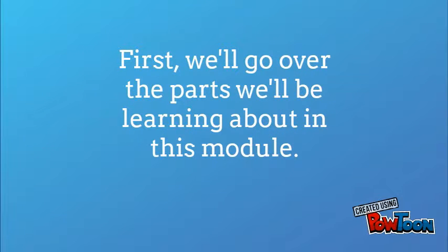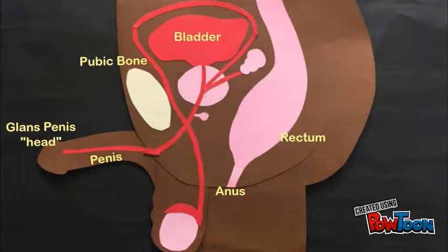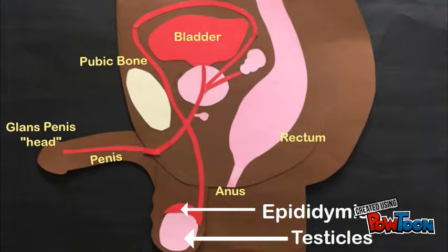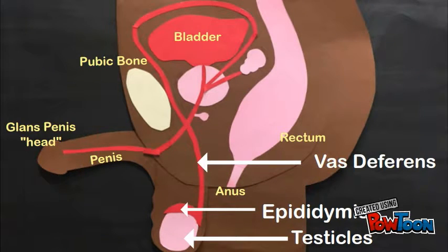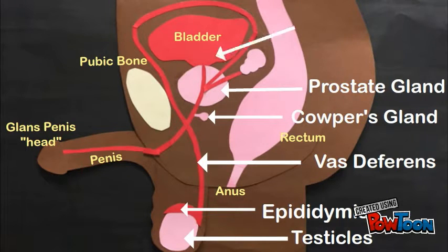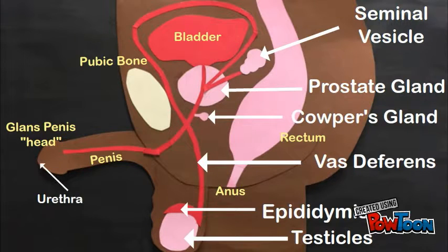First, we'll go over the parts we'll be learning about in this module: Testicles, Epididymis, Vas deferens, Cowper's Gland, Prostate Gland, Seminal Vesicle, and Urethra.